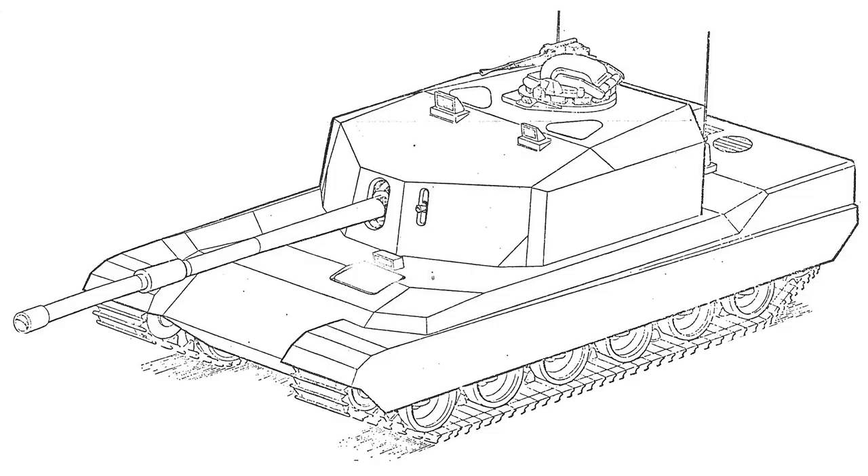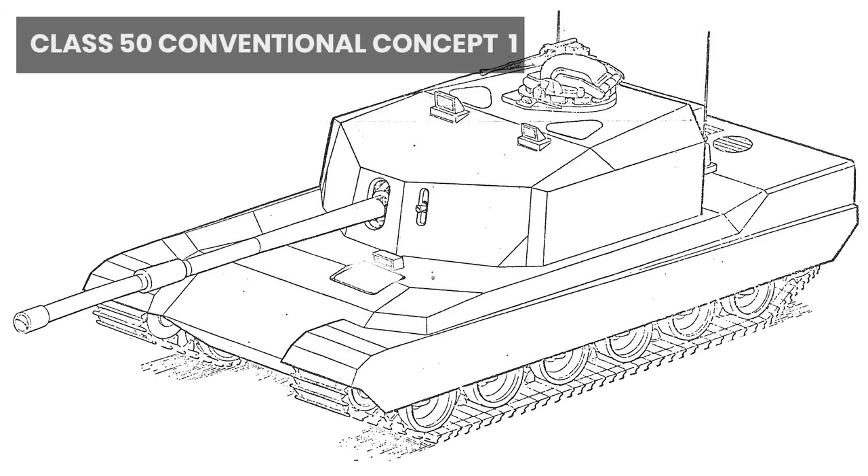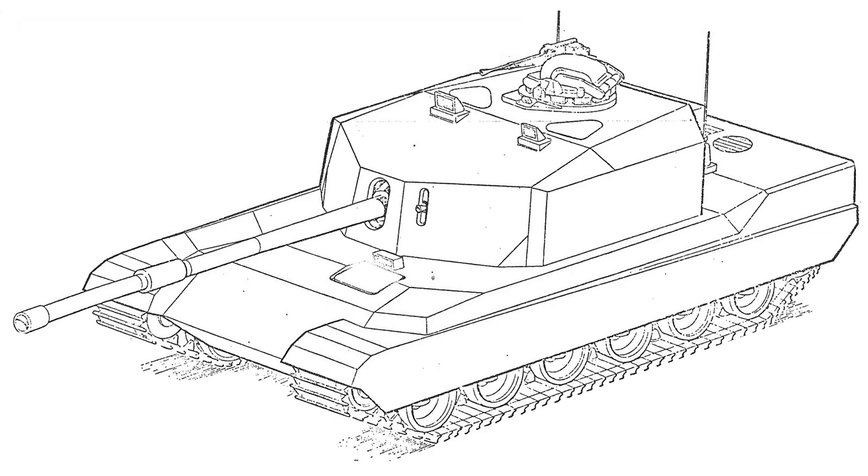Good day chaps. This is part two of the future main battle tank project. The tank today will be the MLC 50 conventional designs. They were of a similar nature to the previous vehicles we discussed but differed in being overall lighter, but having to make unacceptable sacrifices to achieve this.